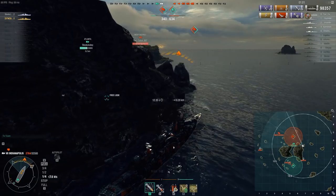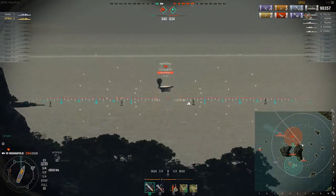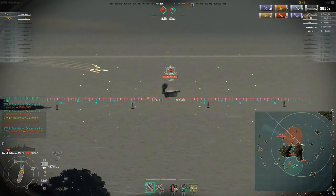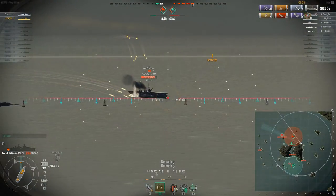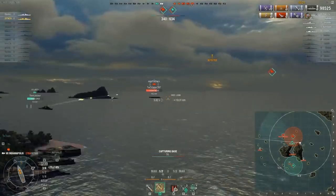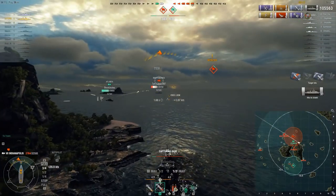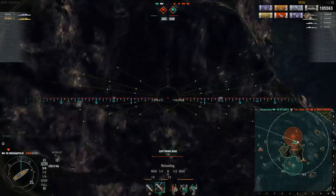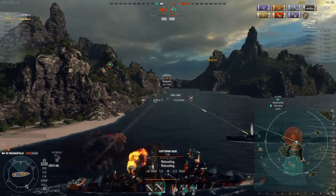Just when you think things are starting to look really bad, we've got an Atlanta over here. Unfortunately, we just are not going to be able to cap fast enough. We try for the kill on the Independence carrier — switching to AP on broadside carriers is absolutely destructive and can yield multiple citadel hits. There's one: 7,000 damage, up to 105,563 total damage. The carrier goes down, but a Farragut comes around the corner with 6 seconds to go. They've reset the cap, and even if we had enough time, we probably wouldn't survive long enough. The game ends.